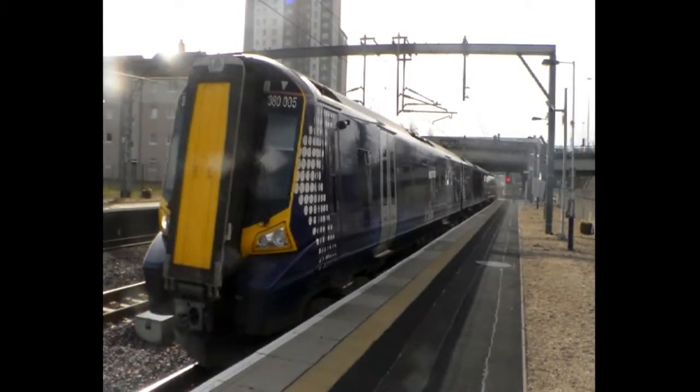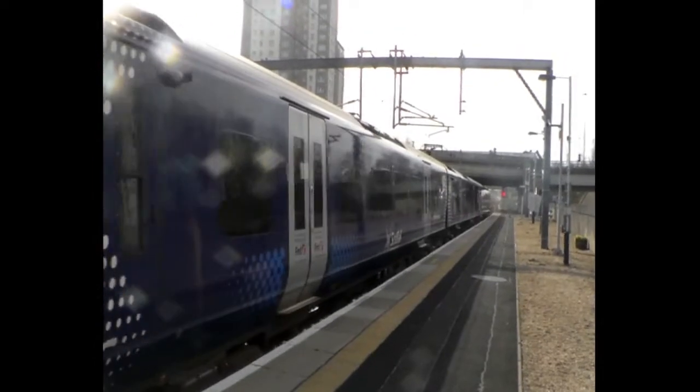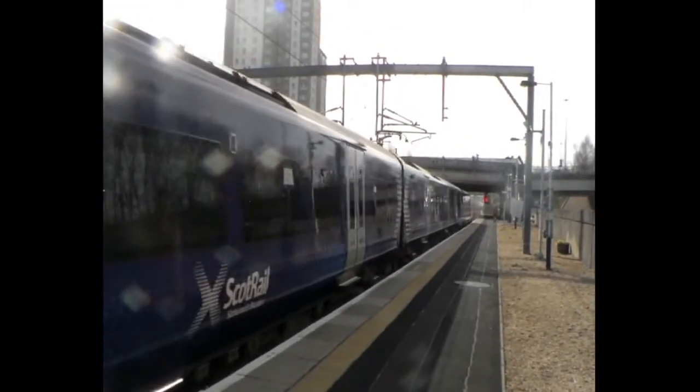There's 380 005, heading off with the 1651 first Scotrail service from Gourock to Glasgow.